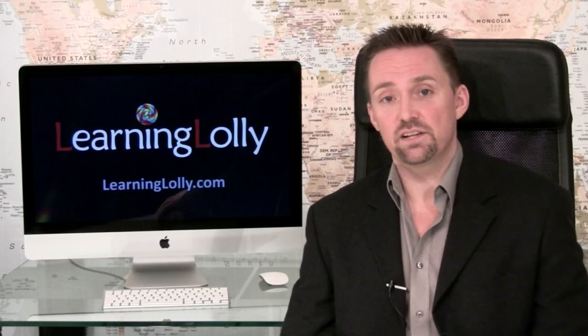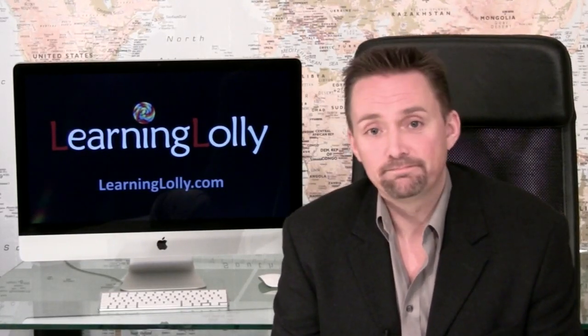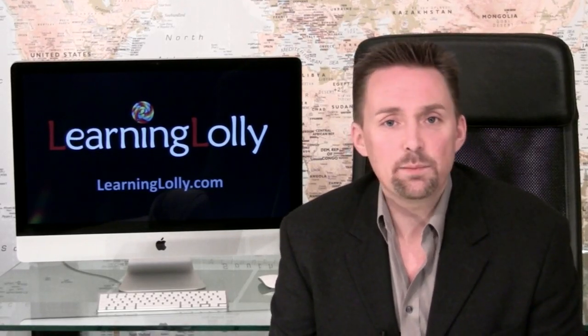And don't worry if all that sounds like double dutch at the moment — as long as you use a sensibly staged and incremental training program, then it will all be taken care of bit by bit. Becoming MCITP 2008 certified will clearly demonstrate that you're capable of using these advanced new features, including virtualization technologies.